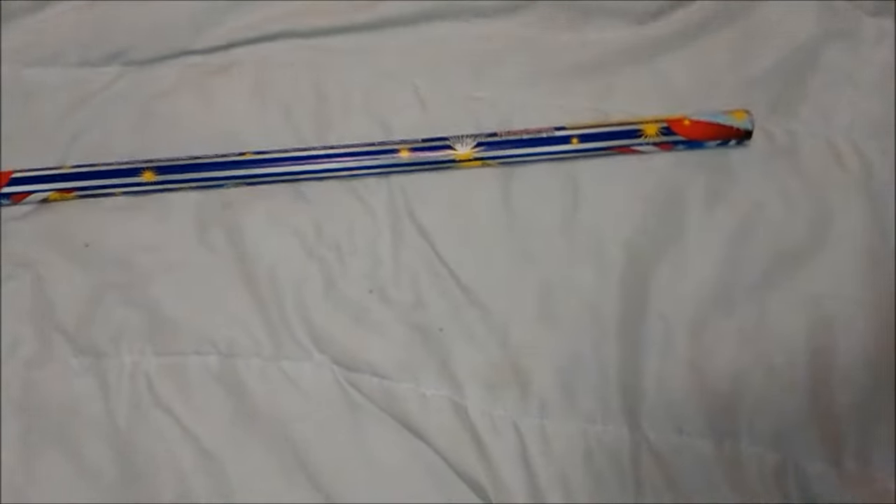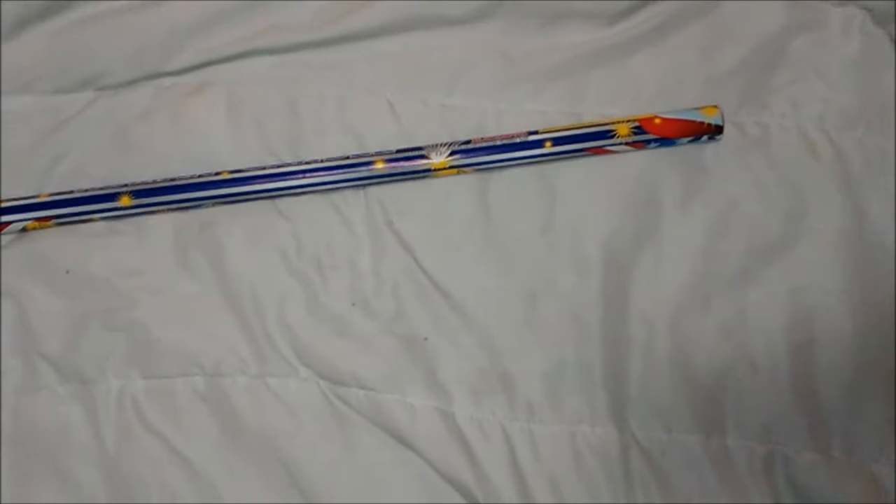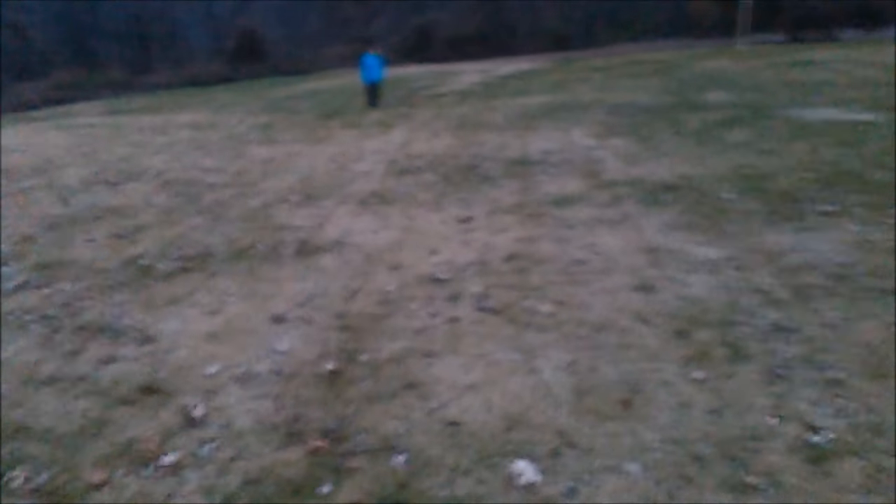I'll just wait till it's a little around dusk — when it's not dark but it's not really light. Best time to test these type of things. It's not that dark and it's not that light. This is a perfect time to try out the Five Ball Parachute.